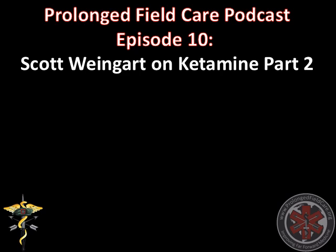Welcome to the Special Operations Medical Association podcast series on Prolonged Field Care. Any opinions contained in these podcasts are those of the authors alone and do not reflect U.S. Army, DOD, or U.S. Government opinion or policy.